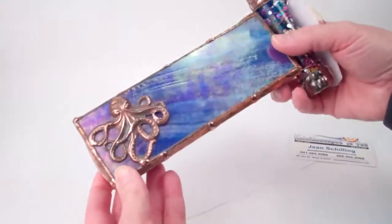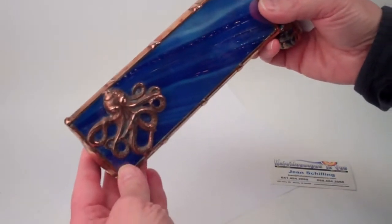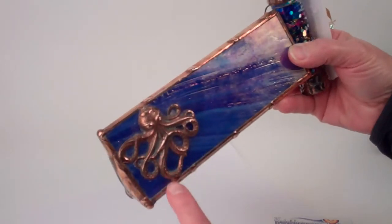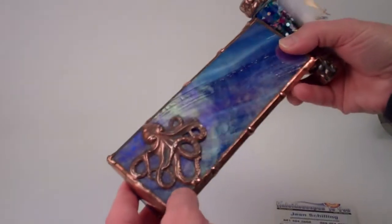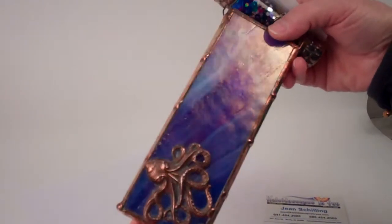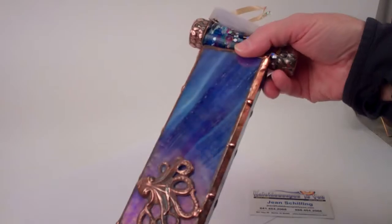The exterior features a cobalt blue iridized glass. When it's not reflecting in the light you see the beautiful cobalt with striations of white like waves, and then when I catch the light you'll see the lavender, the mauve, and the iridescent reflections that the light catches.